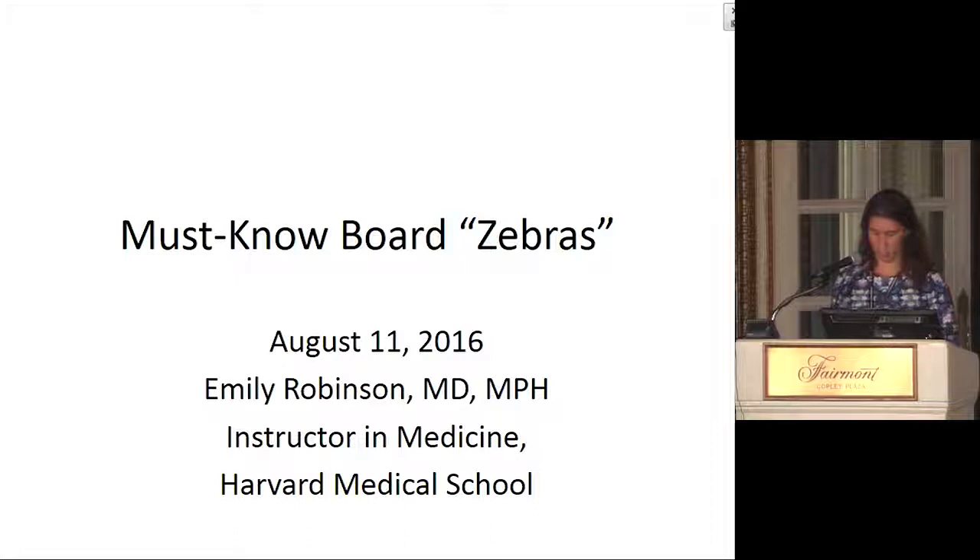This is not a transplant talk. I'm not a transplant nephrologist, so hopefully we'll provide a little bit of variety at the end of the day. My talk is entitled 'Must Know Board Zebras.' These are all cases we've seen over the years at Brigham and Women's that I thought would be particularly instructive because they all have points that can definitely come up on the boards. I'm going to go through this as case-based scenarios.